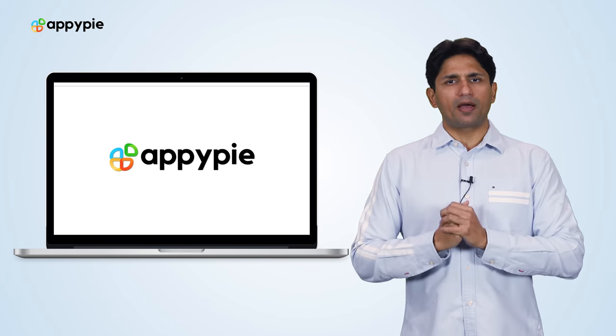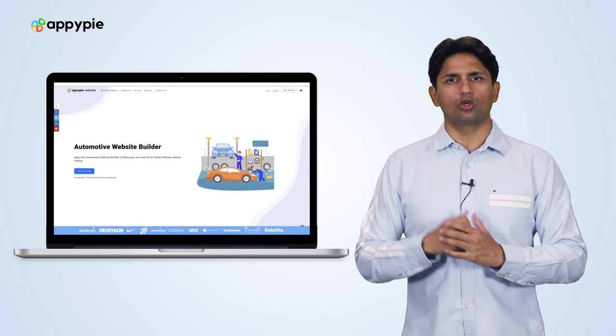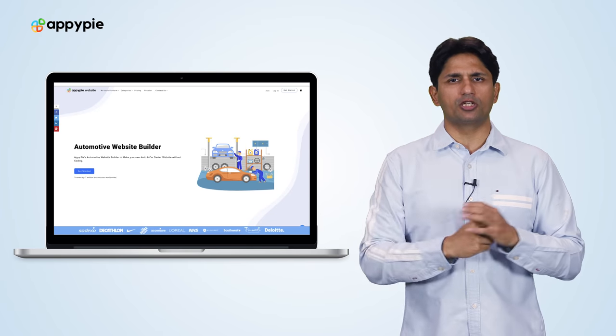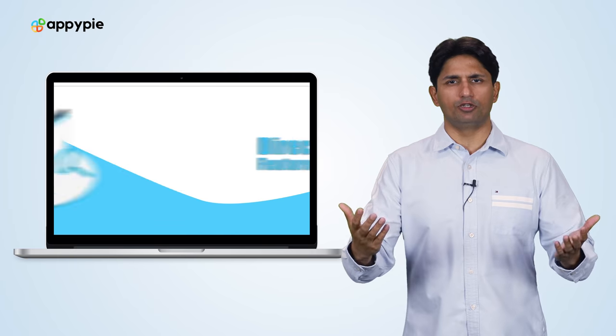Yes, John, with Appybuy's website builder, you can certainly create your automotive website. There are multiple pages that you could use, but one of the coolest features in your use case would be the directory feature.